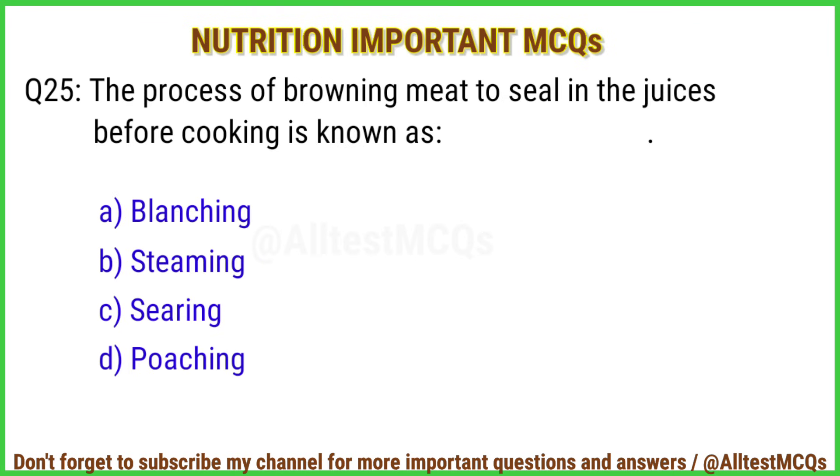Q25. The process of browning meat to seal in the juices before cooking is known as? The right answer is option C: Searing.